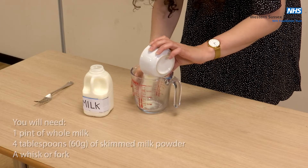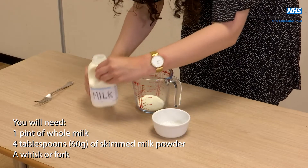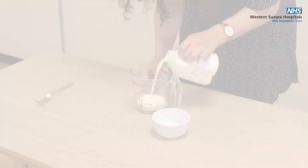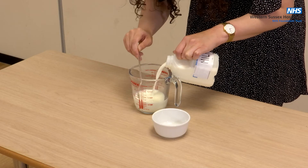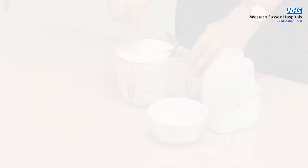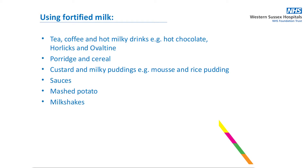To make one pint of fortified milk, take four tablespoons of dried skim milk powder and mix this with a small amount of milk to make a paste. Then add the remaining milk and whisk this until there are no lumps. Once you have made the fortified milk, it can be used in place of your normal milk.